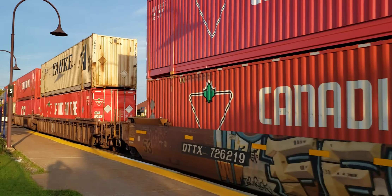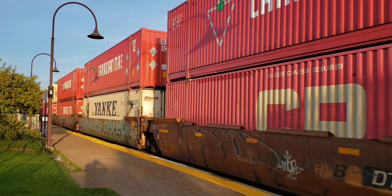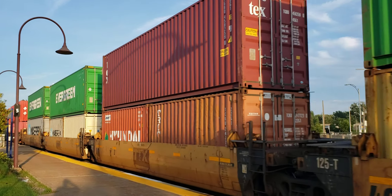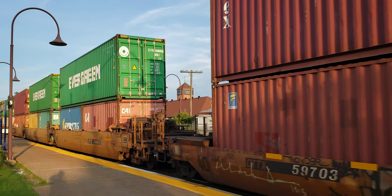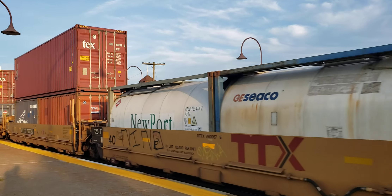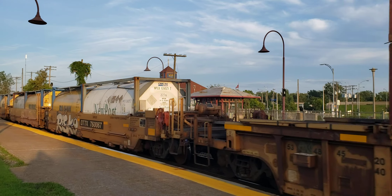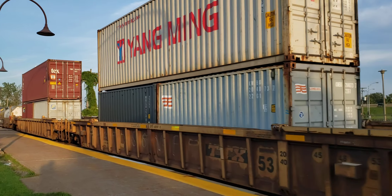Any minute now, the first of the DPU units will make an appearance. This train was stopped down at Valwa — the tail was at Valwa and the head end was just over at the switch there. That's how long these trains are. This one is pretty much solid double stacks, and I think there are some auto racks on the end, if memory serves.